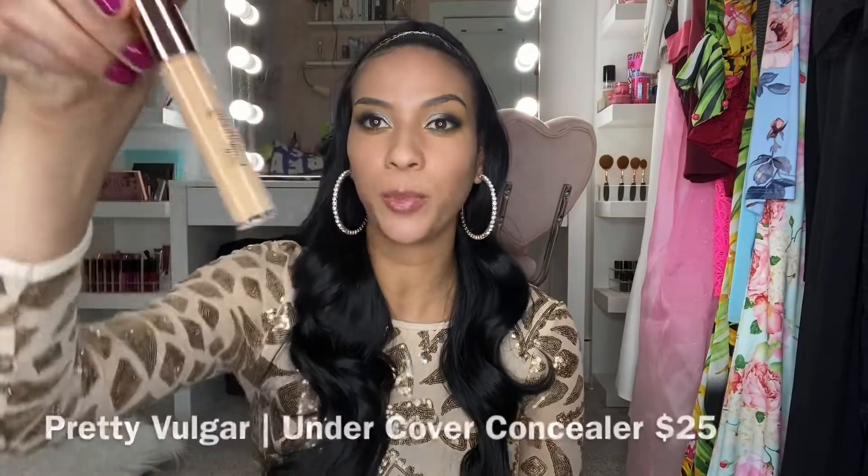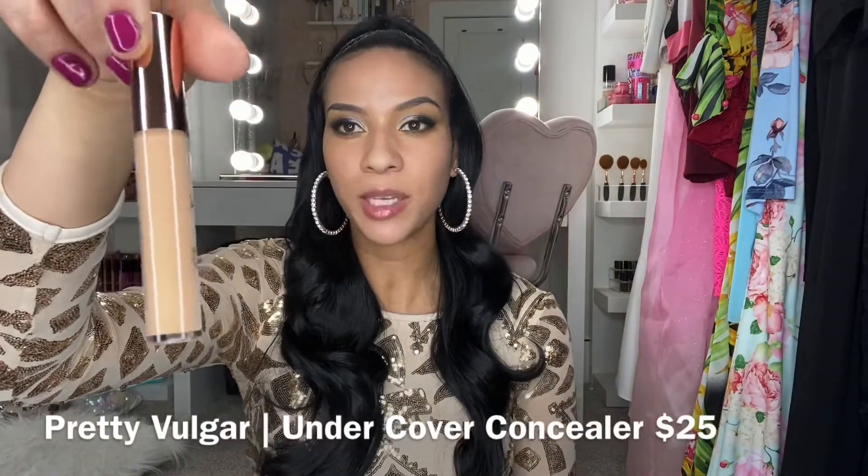The first product I want to share is by Pretty Vulgar — it's an undercover concealer. Typically I wouldn't be upset about receiving a concealer, however BoxyCharm sent out swatches a month or two ago and gave you the option of Becca Cosmetics foundation swatches or Pretty Vulgar swatches. I got the Becca Cosmetics swatches, chose my color, and sent in all the information. I assumed whoever swatched Becca Cosmetics would receive Becca Cosmetics products so the skin tones would be accurate.